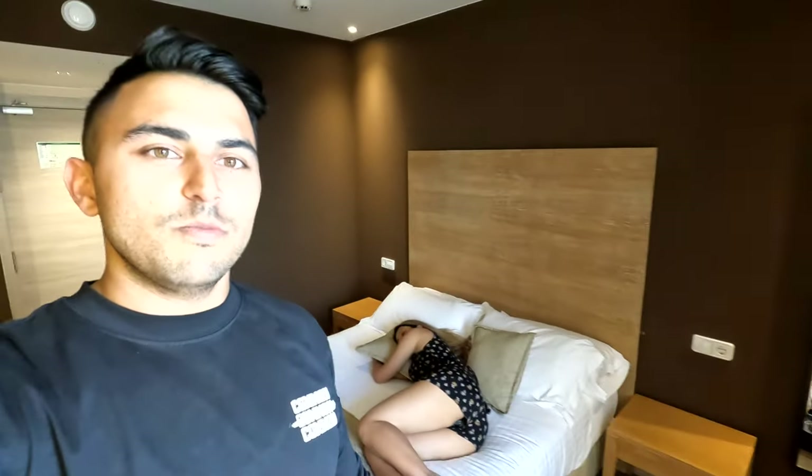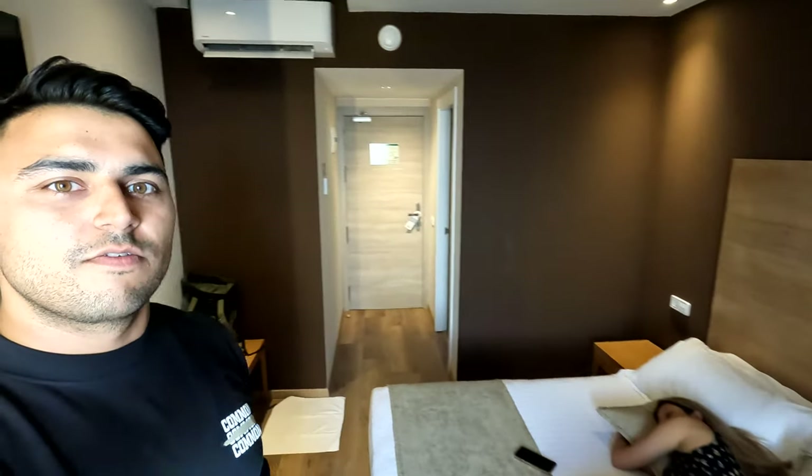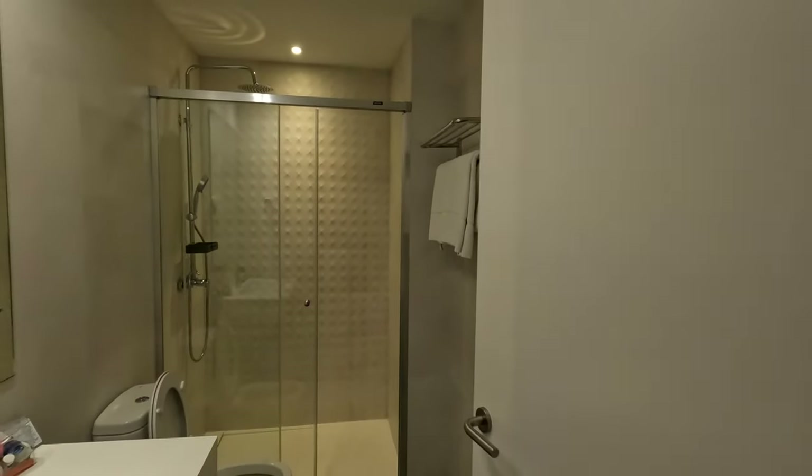We just checked into our hotel. We're actually not staying in Costa Brava, we're staying in Tosa del Mar. It's a decent-sized room — Shabnam is taking her siesta, super tired. We only had about three hours of sleep last night. The room has a big-size bed, TV, a table, a closet, a mini fridge, and the bathroom is a decent size too. We're going to take a rest for a couple of minutes and then head out to the beach.